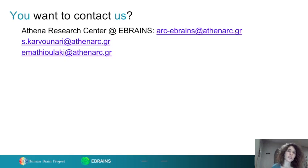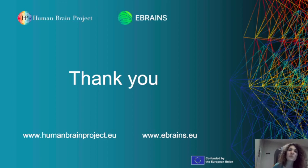Please feel free to contact us at one of the emails provided for Athena Research Center, myself, or Eleni Mathewlaki, a colleague who helped a lot with this standardized approach and is also a member of the Technical Coordination team. Thank you very much and enjoy the CWL Conference 2023.